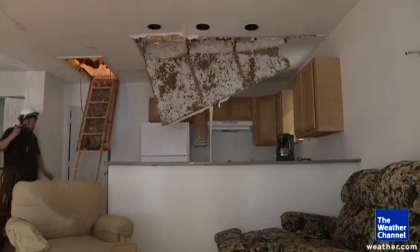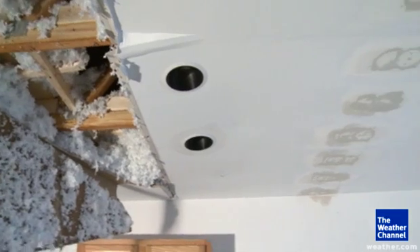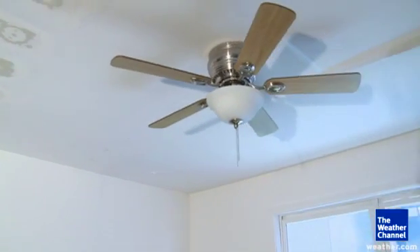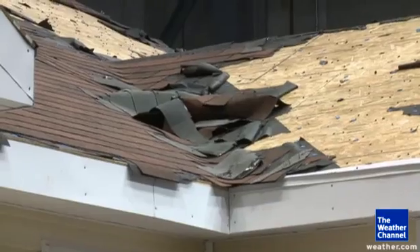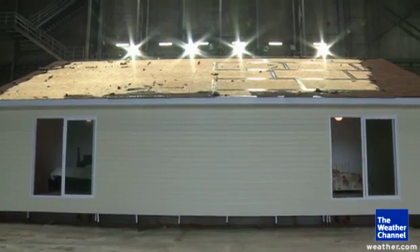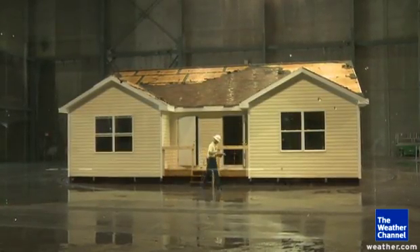An insurance adjuster brought in after the test determined the damage on the unsealed side totaled nearly $17,000, while the sealed side came in at about $5,400 — almost a $12,000 difference that could have been averted with roof tape and good planning. I'm meteorologist Julie Martin, The Weather Channel.